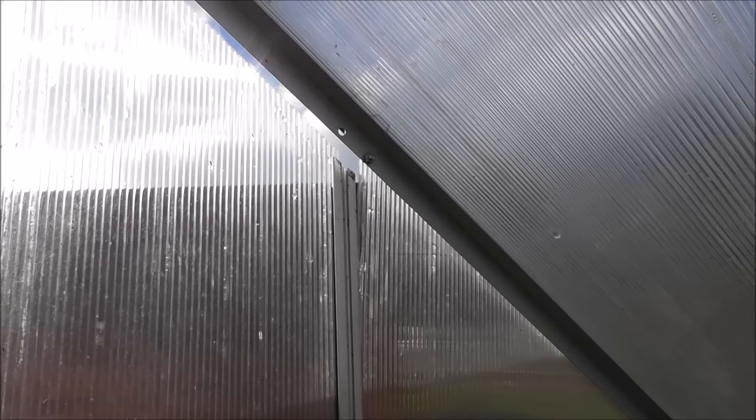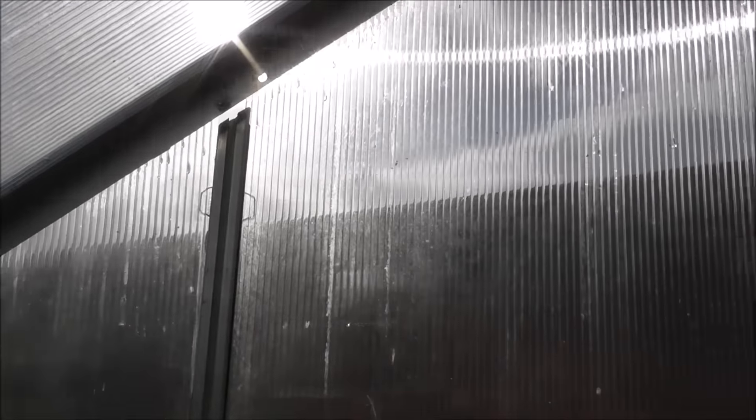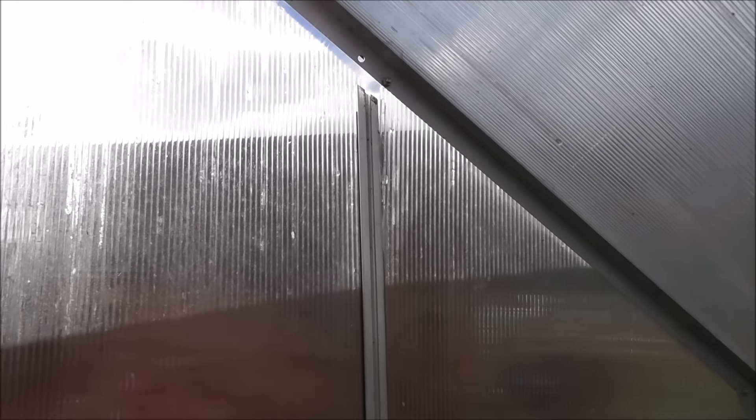I'm going to have to put recording on pause for this one - I won't be recording, I'll show you when it's done. The wind was so strong last night it blew the back panel out. Unfortunately I'd checked it all and made sure it was okay - unbelievably.